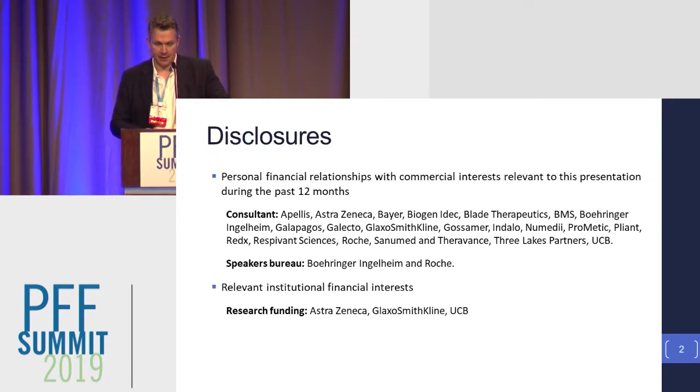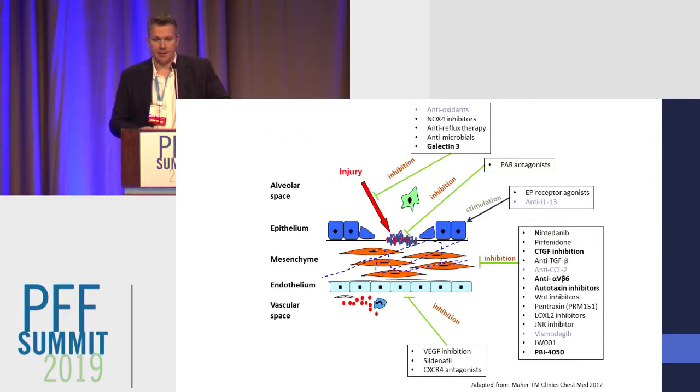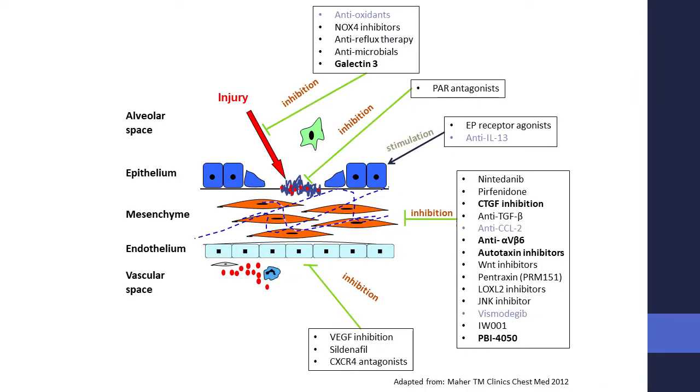Those are my disclosures. Perhaps the genesis of the Profile Study was slightly different to what we've heard before now. One of the excitements about IPF — or perhaps one of the challenges — is that with such a complex pathogenesis, we have a huge number of potential therapeutic targets for which we could potentially develop treatments.